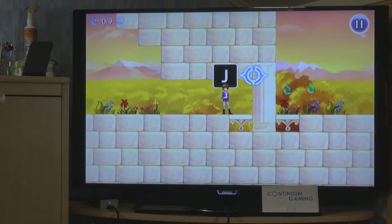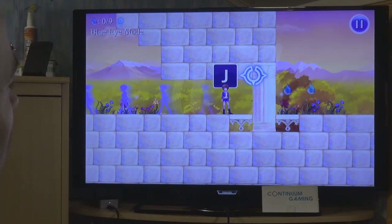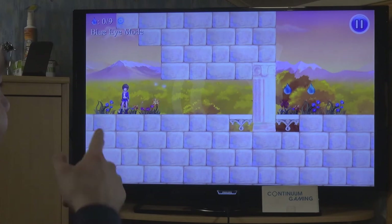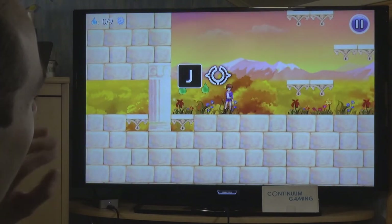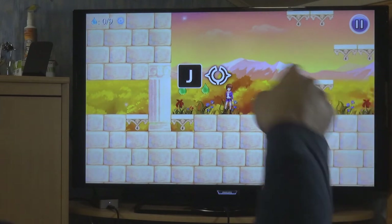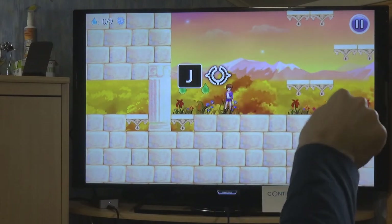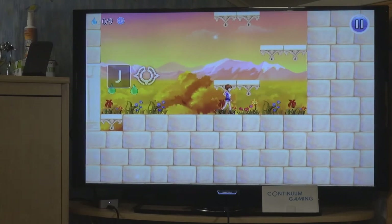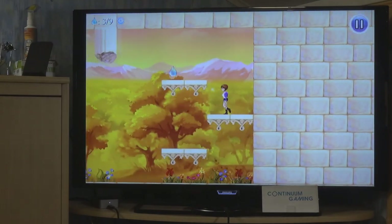Now we're introduced to the Blue Eyes mode. Press J on your keyboard to activate it. An indication appears, and when you walk to the edge of the screen, you come out on the opposite side. The Blue Eye mode lets you teleport to the opposite side of the screen - up, down, left, or right.